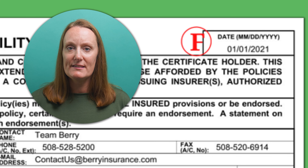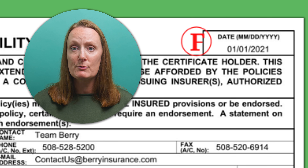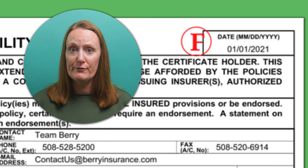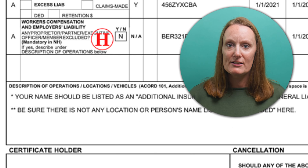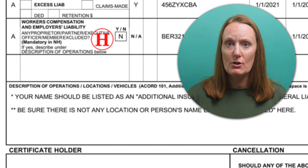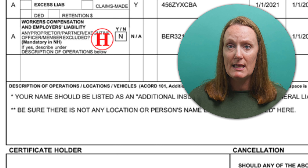The date issued shows the date the COI was created, so double-check that the date is correct and within the policy effective period. Also note that a COI is only a snapshot in time, meaning it can only prove insurance was active on the issue date — theoretically, a contractor could get a COI as proof of insurance and then cancel the policy the next day. The description section is where the agent should list the property address for the job and any special requirements. We recommend clients may be listed as an additional insured in this section to protect them against liability lawsuits.